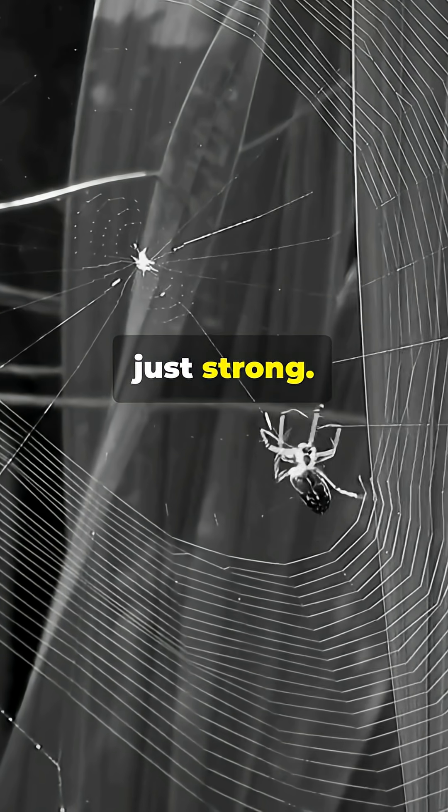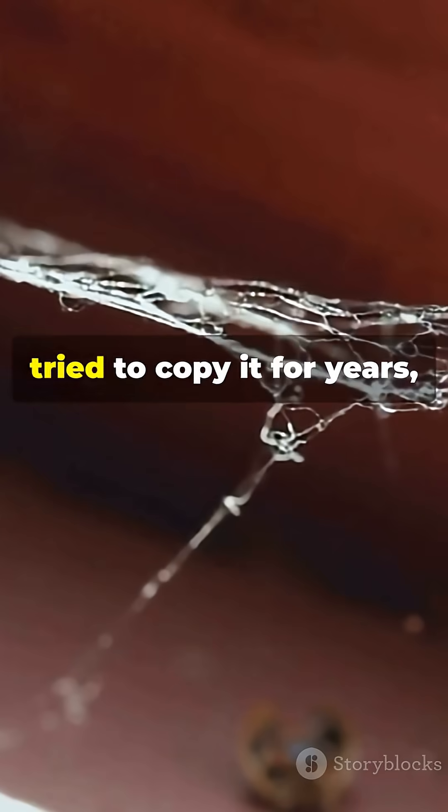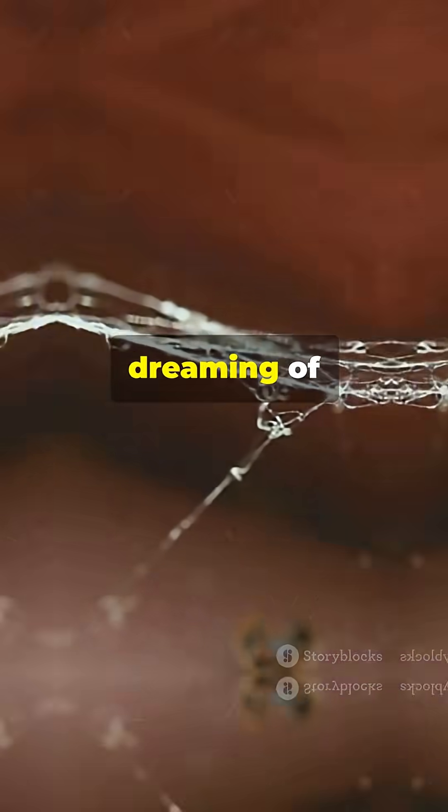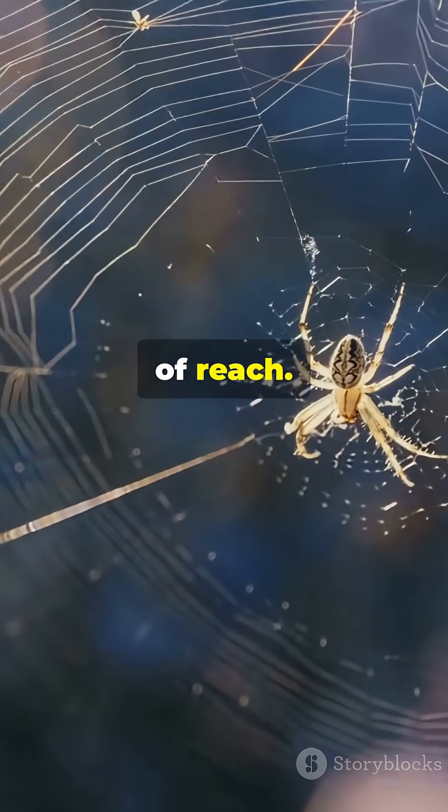What's her secret? The silk isn't just strong — it's astonishingly stretchy and tough. Scientists have tried to copy it for years, dreaming of bulletproof vests, medical sutures, and even super strong ropes. But nature's recipe is still out of reach.